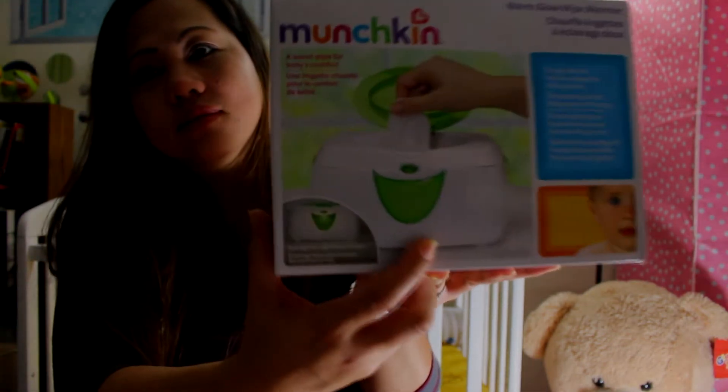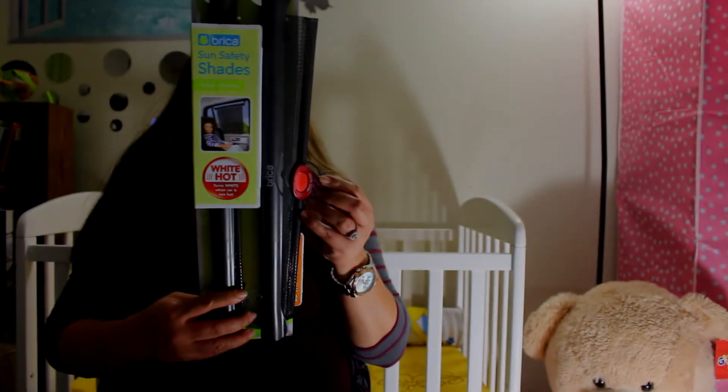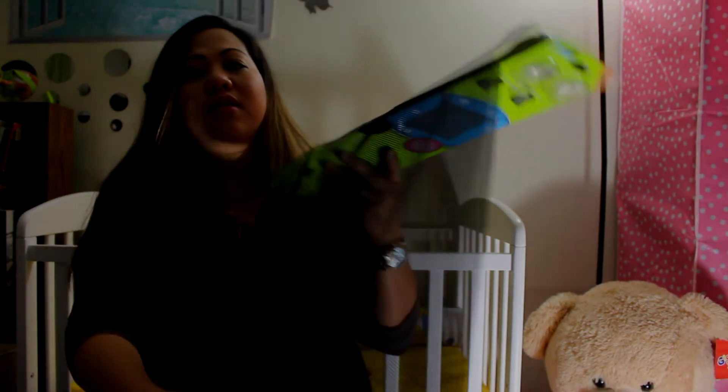We also received this for the car — you can protect your baby from the sunlight. Yeah, it's a car sun shade.